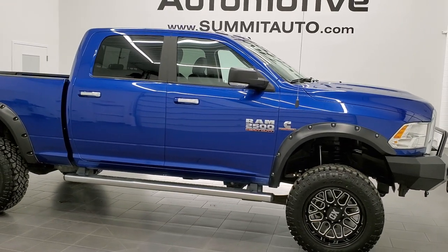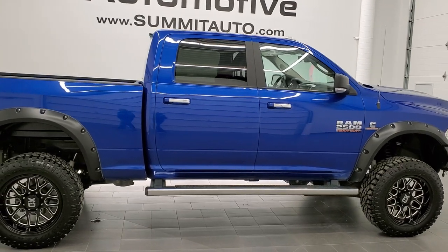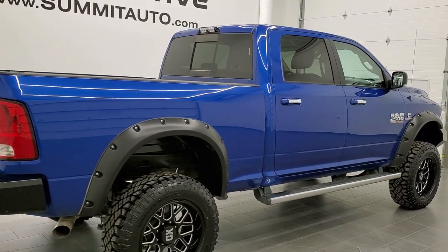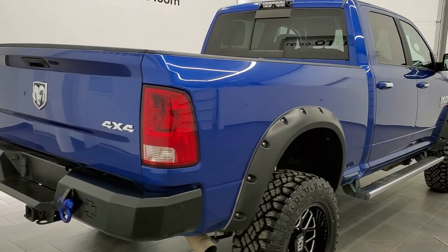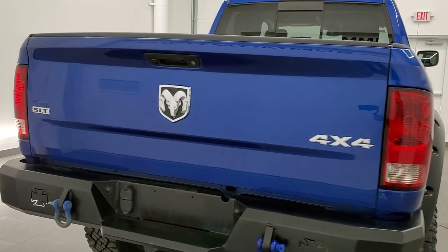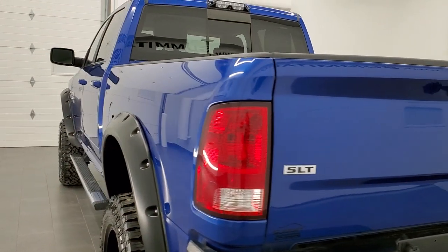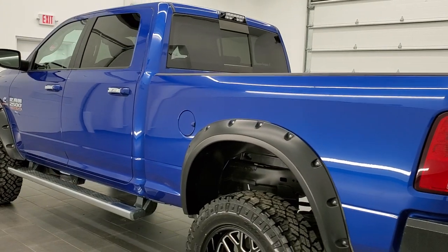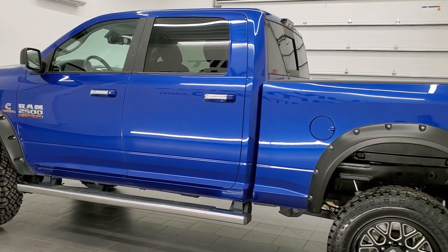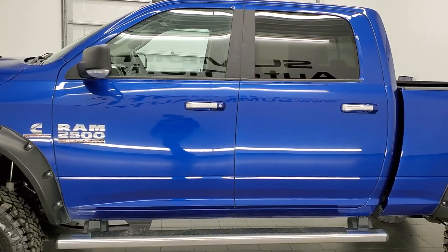This is stock number 11074. We are here at Summit Automotive in Fond du Lac, Wisconsin — your new and used heavy duty truck and Ram headquarters. Today we are checking out this super clean 2018 Ram 2500 Crew Cab Short Box SLT. This truck has the 6.7 liter Cummins diesel. It has been fully safetied and inspected by our service shop, has a fresh oil and filter change, all the fluids have been checked and topped off, and this truck is 100% ready to go.